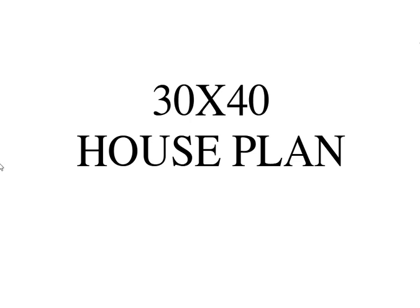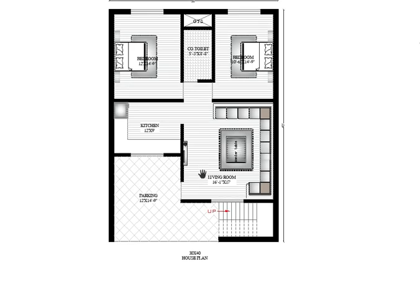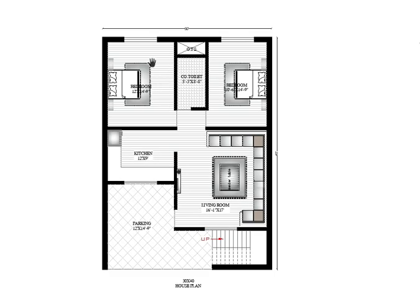Welcome back to my YouTube channel. In this video I'm going to show you a 30 feet by 40 feet house plan. The plot is 30 feet horizontally and 40 feet vertically. The requirement is a 2BHK house plan without any attached bathroom.